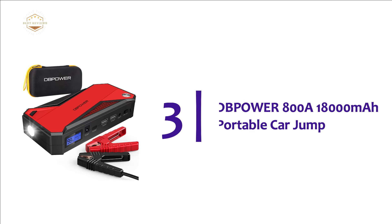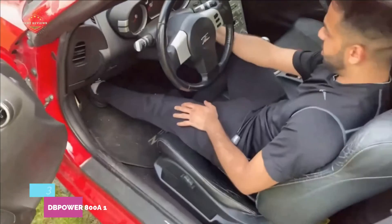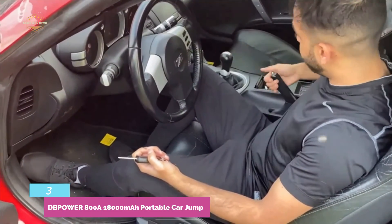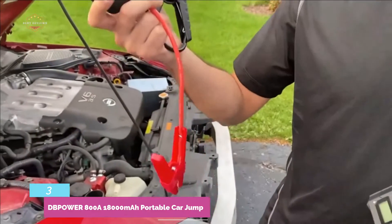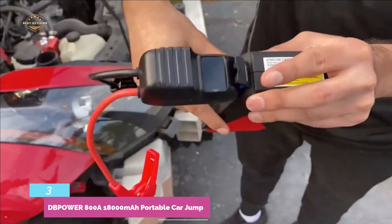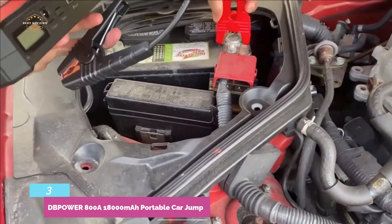At number 3, the DeBauer 800A 18,000 mAh Portable Car Jump Starter. This unit has 800 amps peak current and can jumpstart vehicles with gasoline engines up to 7.2 liters and diesel engines up to 5.5 liters. It has an 18,000 mAh built-in battery that can provide up to 20 jumpstart opportunities, assuming you don't use it to charge mobile devices. It also charges USB devices and includes an 8-in-1 laptop adapter. Heavy-duty cables and clamps offer overcurrent, short-circuit, overload, and overvoltage protection.